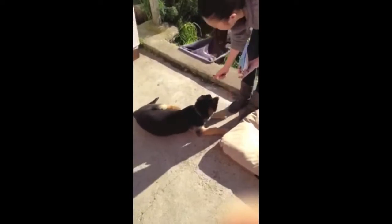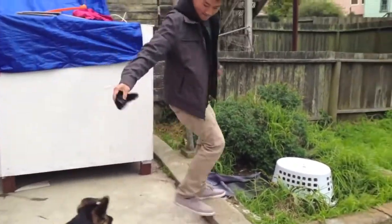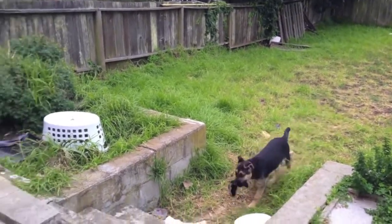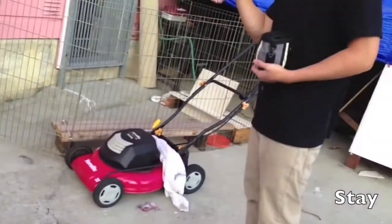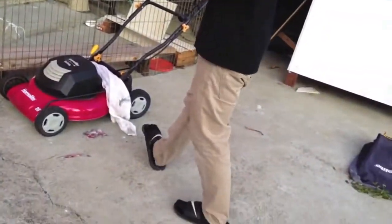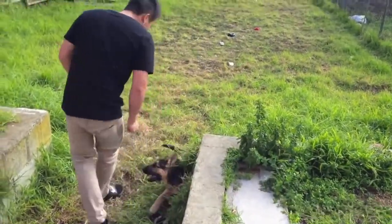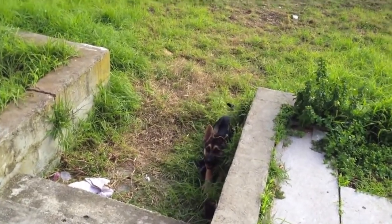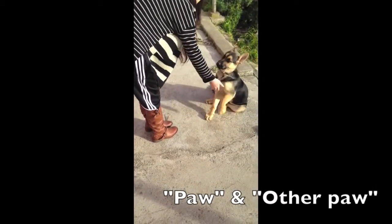Down. Good boy! Down. Good boy! Down. Good boy! Good boy! Stay. Stay! Good boy!